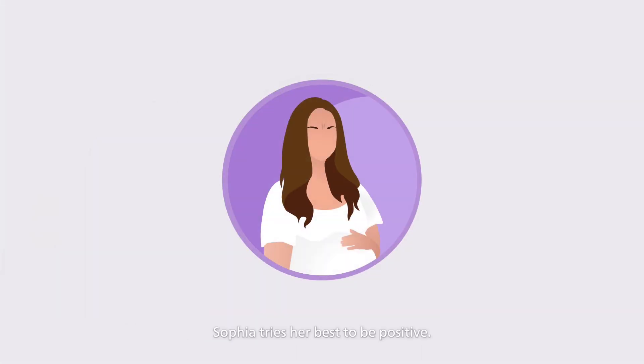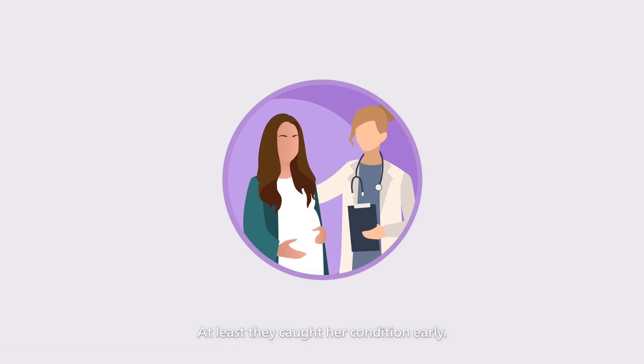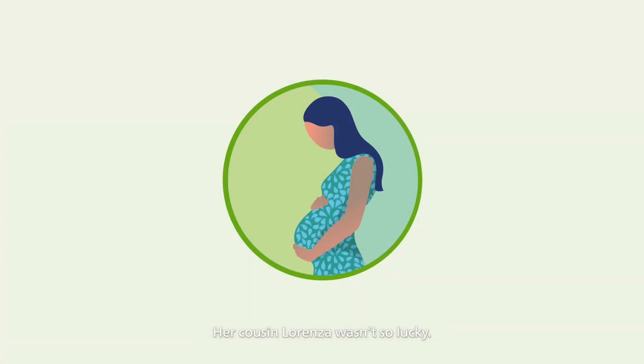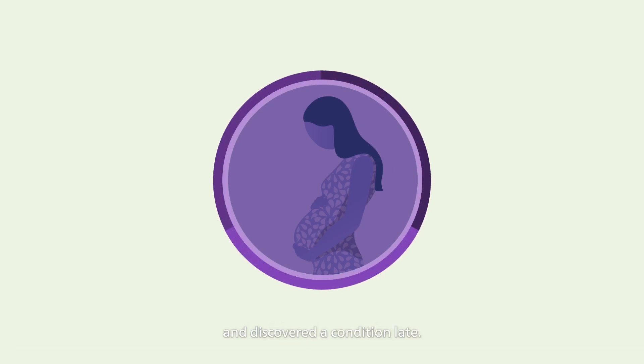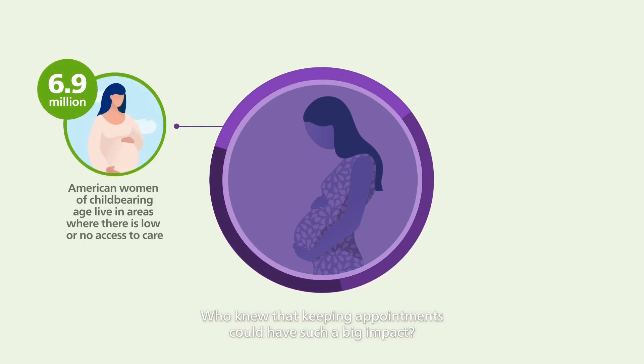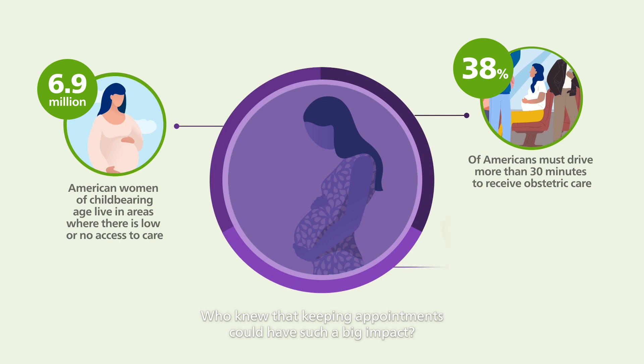Sophia tries her best to be positive. At least they caught her condition early. Her cousin Lorenzo wasn't so lucky. She had a hard time making all the prenatal appointments and discovered a condition late. Who knew that keeping appointments could have such a big impact?